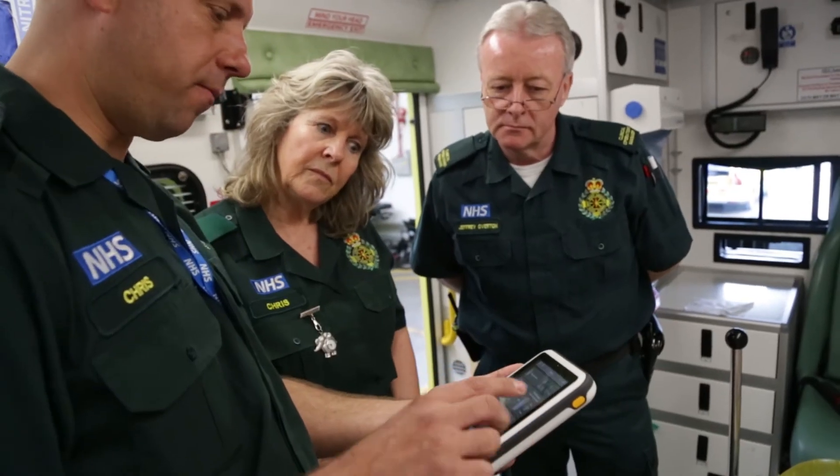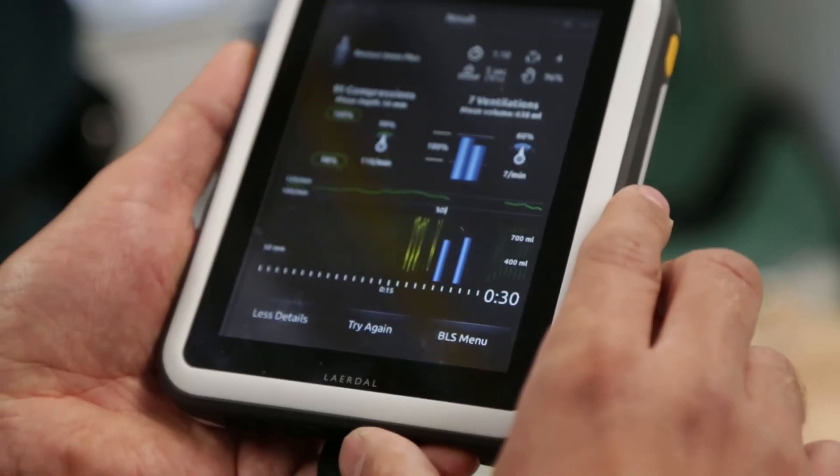Can you say that you ensure the quality of your CPR training? Now you can. The first thing we did was to see how we could improve our mannequins, and it became clear quite soon that the most important thing is actually to improve the quality of the CPR feedback.